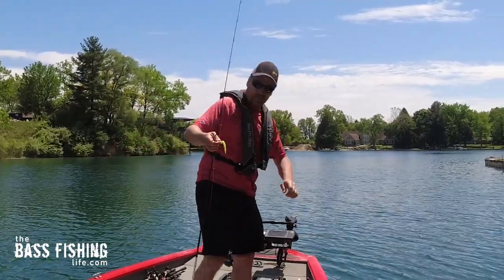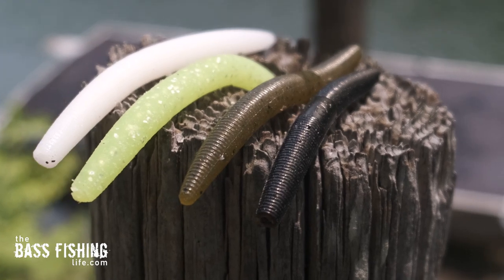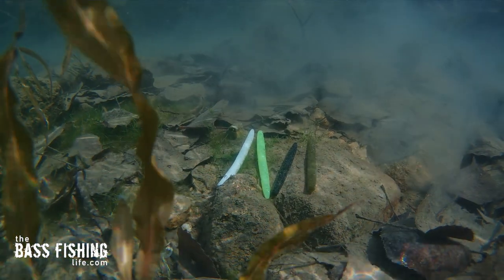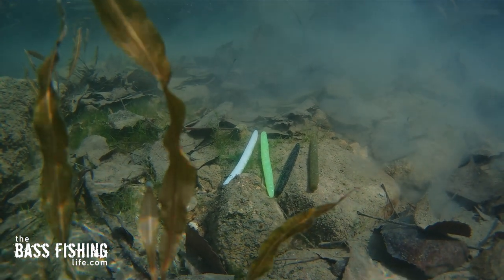Now, like you, I've caught so many fish on colors like green pumpkin and black. But we know that those darker colors absorb light, and they can't be seen from a distance as easily. Even here in this shot where I've got four different colors, we can notice the brighter colors have got this glow — they're easily seen. And when I flip it over to grayscale, with an absence of color, we're just looking at shades, and we can really focus on how the contrast stands out between the lure and the background.